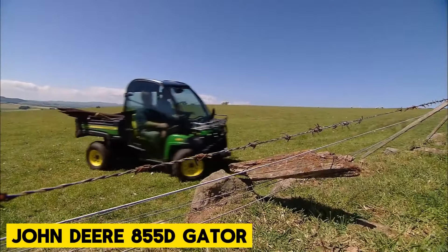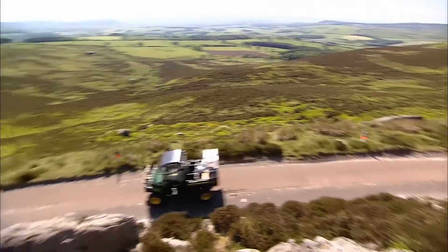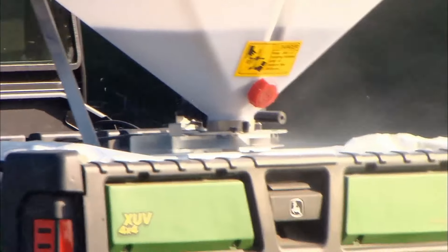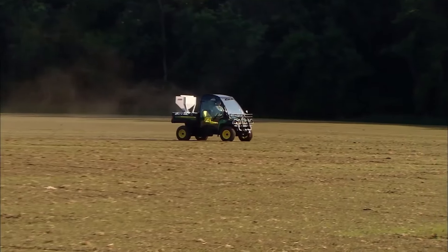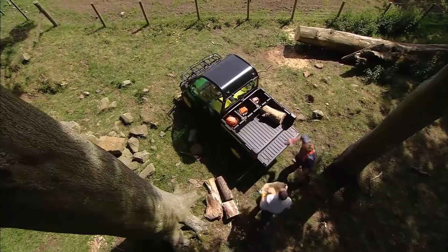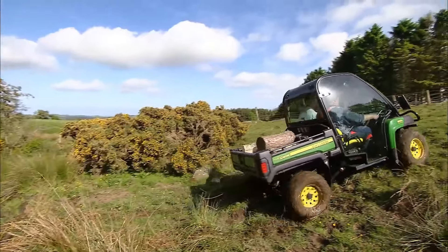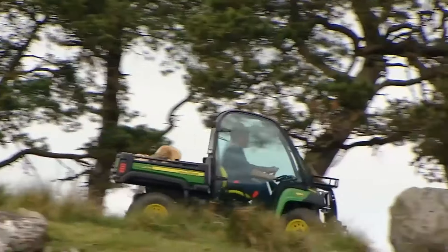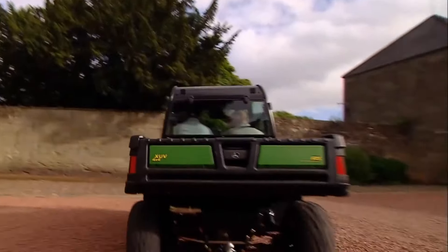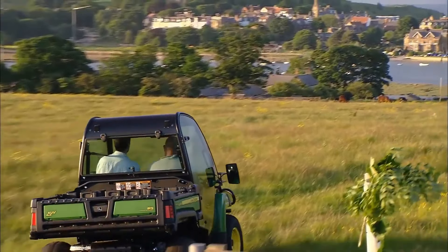John Deere 855D Gator. If you need a reliable machine for tough terrain, consider the John Deere Gator XUV 855D. As part of the John Deere Gator line, it's built to be practical and durable. Powered by a 3-cylinder liquid-cooled 4-cycle diesel engine, it delivers 5.1 kilometers of torque at 2,400 RPM. It's equipped with a spin-on oil filter for easy maintenance and starts quickly even in cold weather, ensuring long-lasting durability and performance.